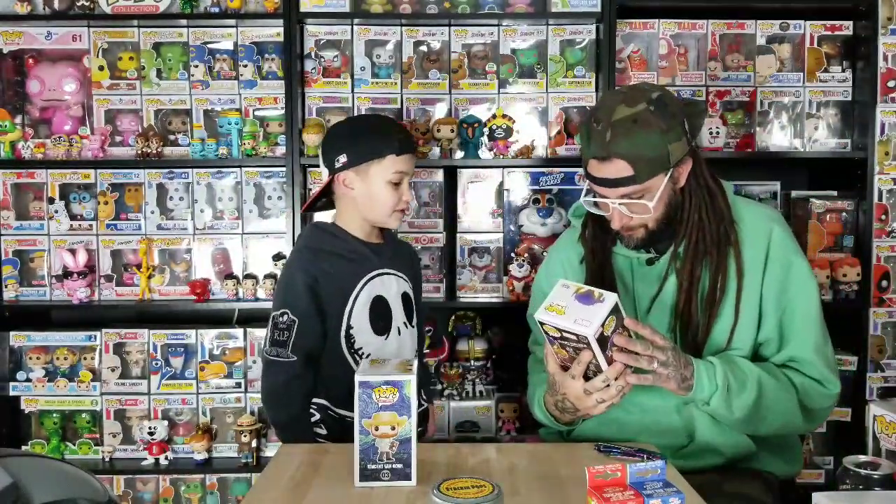We also got this Venomite Green Goblin. This one's really cool. Grant went over and picked it up for us. I want to see this pop out of the box — we'll take it out and put it on the spinner.